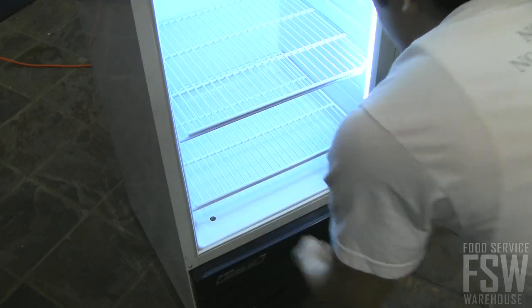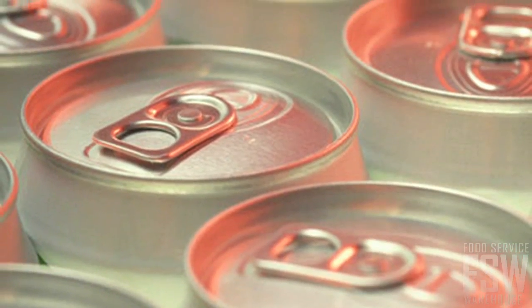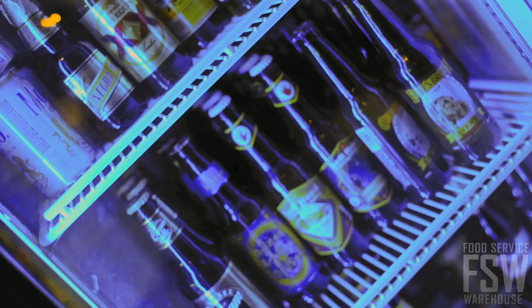Three adjustable non-corrosive metal shelves hold cans, bottled drinks, dairy products, or alcoholic beverages.